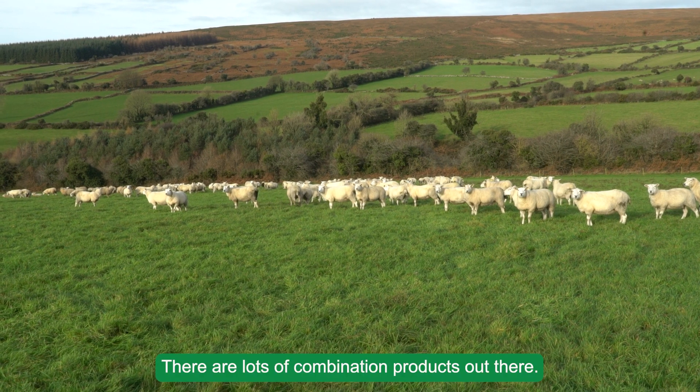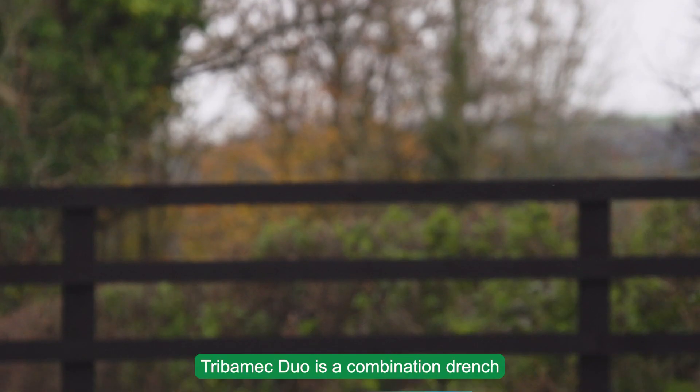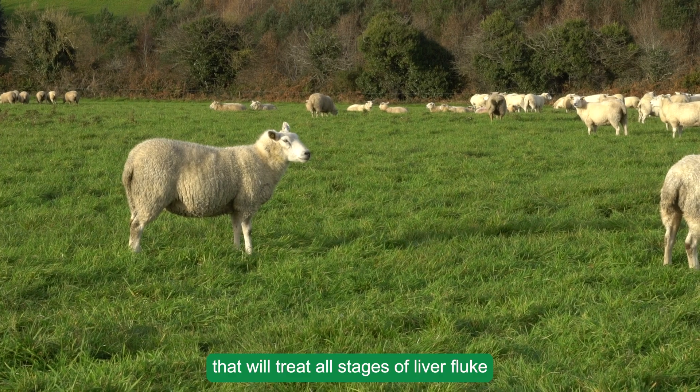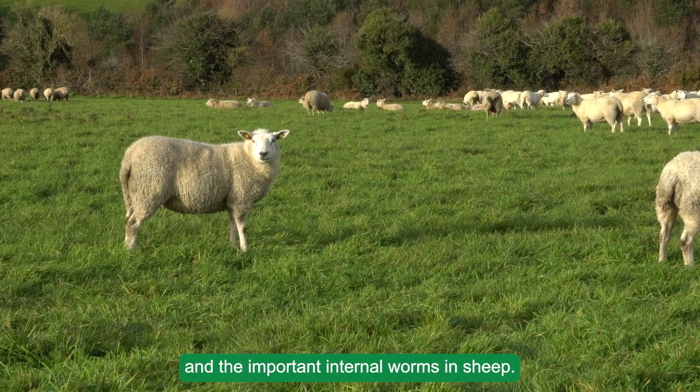There are lots of combination products out there, but not many that treat all stages of fluke along with worms. Tribomectuo is a combination drench that will treat all stages of liver fluke and the important internal worms in sheep.